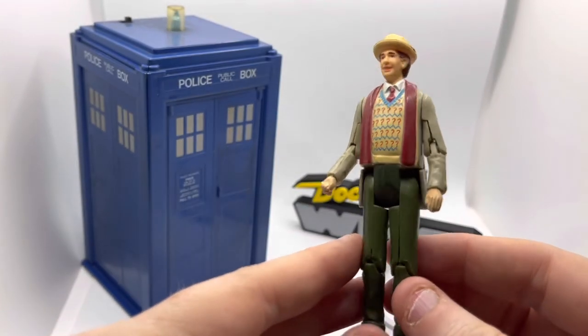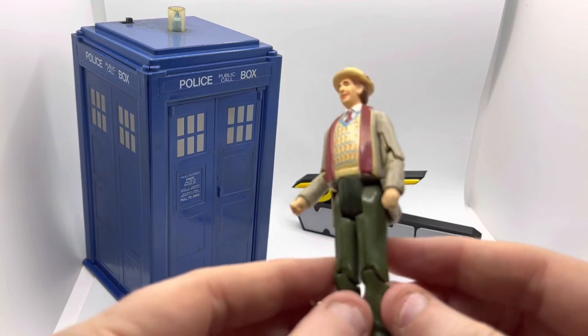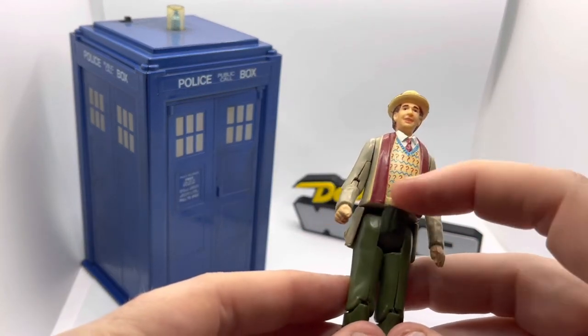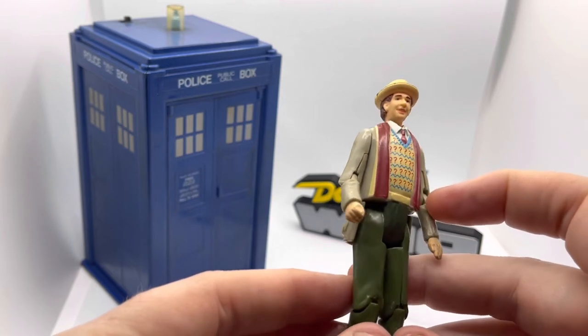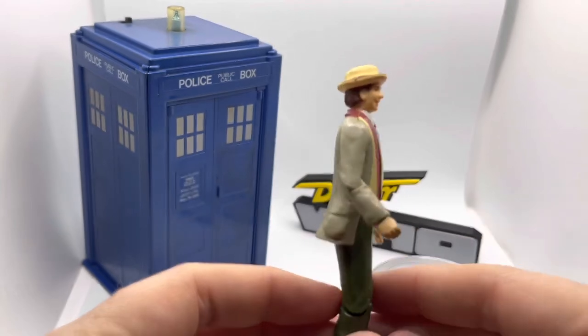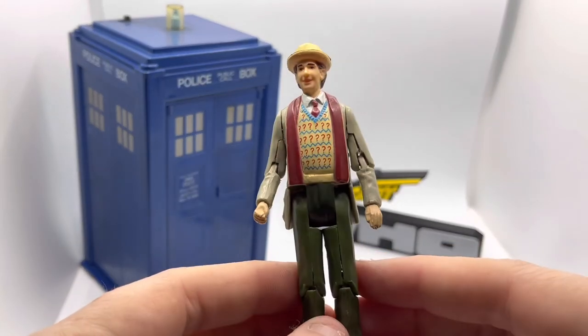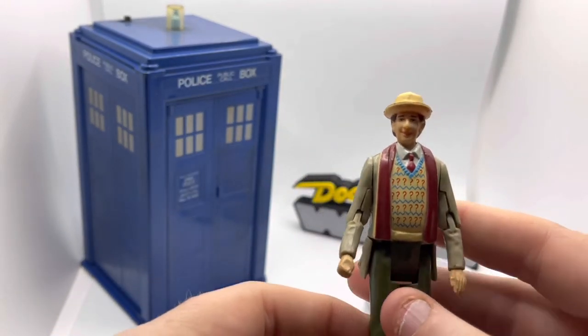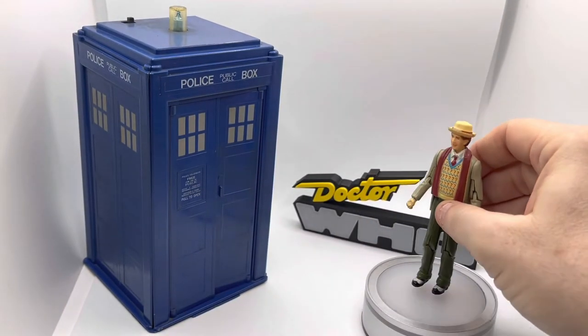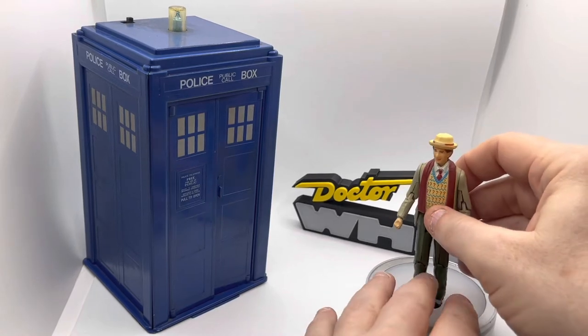Nevertheless, it's recognizably the Seventh Doctor as he first appeared, albeit with a peculiar paint job on the jacket, the scarf, and that rather fabulous slash hideous V-neck tank top that he wore — of which, it goes without saying, I do have one that I wear on special occasions. But the figure in and of itself is not particularly spectacular.